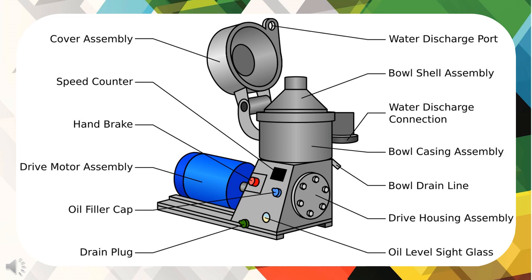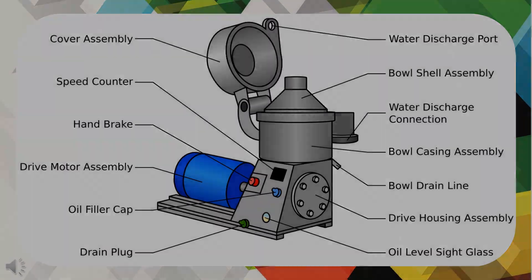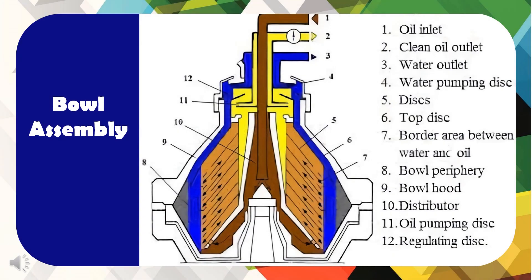Key components of the purifier include: cover assembly, speed counter or speed sensor, handbrake, drive motor assembly, oil cap filler, drain plug, water discharge port, bowl shell assembly, water discharge connection, bowl casing assembly, bowl drain line, drive housing assembly, oil level sight glass, oil inlet, clean oil outlet, water outlet, water pumping disc, discs, top discs, border area between water and oil, bowl periphery, bowl hood, distributor, oil pumping disc, and regulating disc.